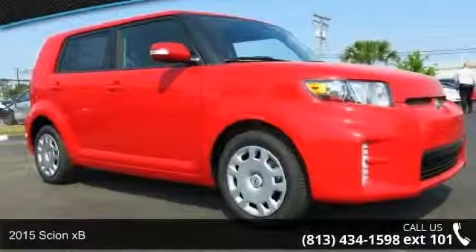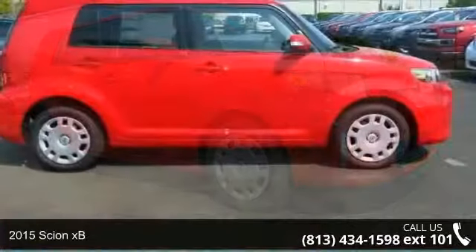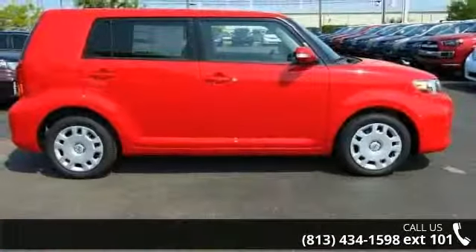Imagine yourself in this 2015 Scion XB. If you are looking for an automobile with great features, look no further.